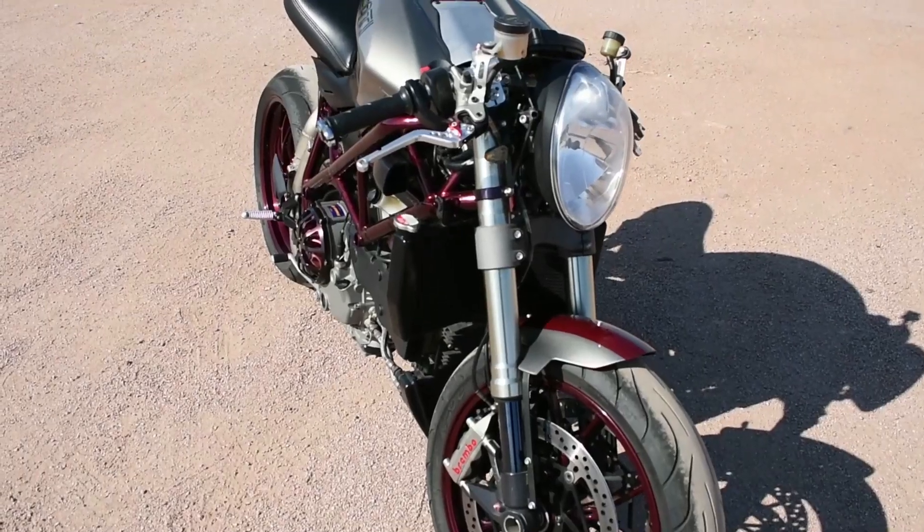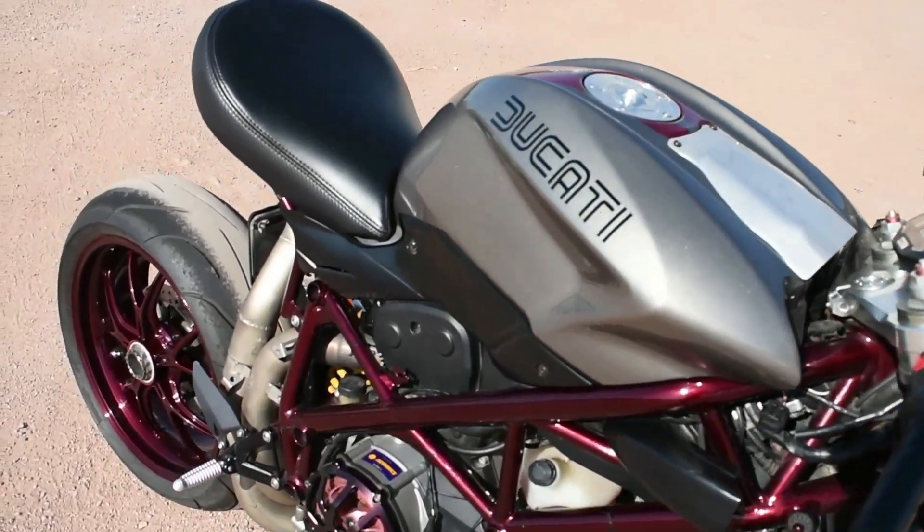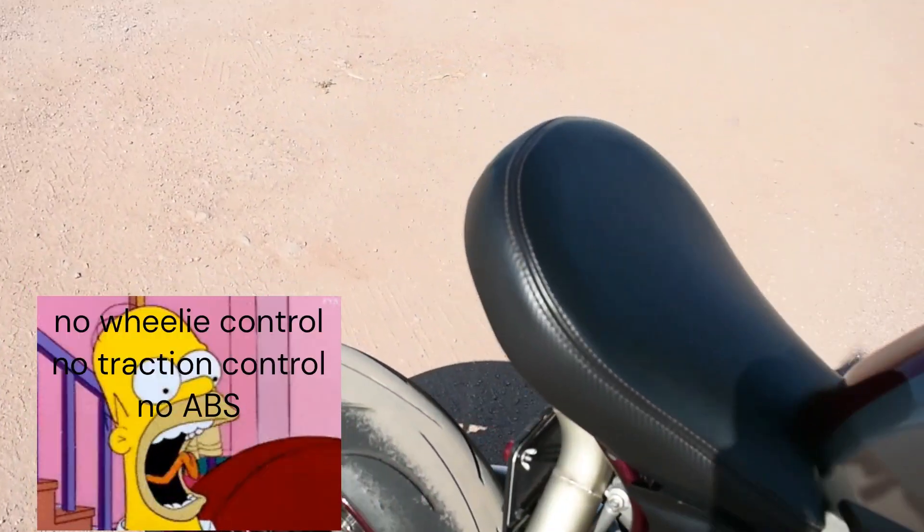It's the last analog Ducati Superbike — no wheelie control, no traction control, no ABS.